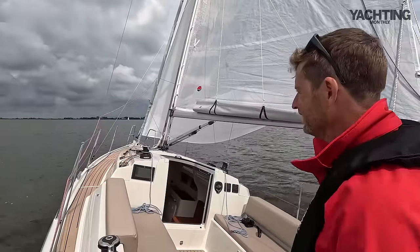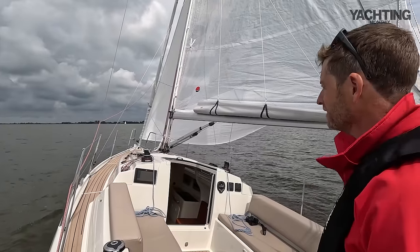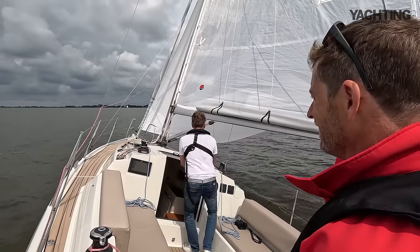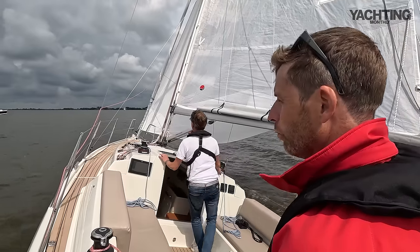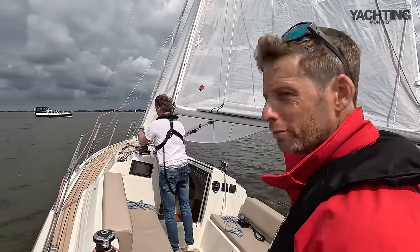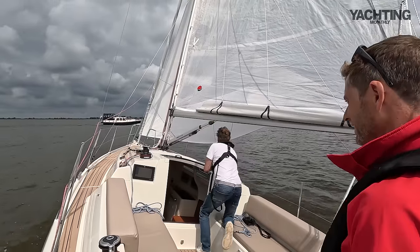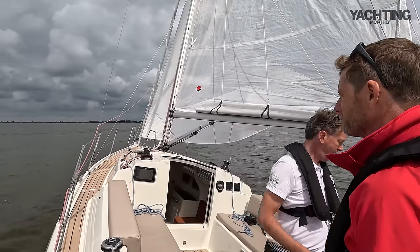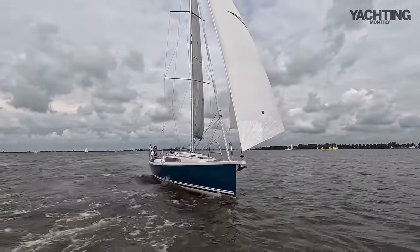We've got the code zero up, set off the little integral bow sprit, and we're doing five and a half to six knots at 60 degrees to the apparent wind. The boat heels to a gust — it's reasonably narrow on the waterline, so slightly less form stability than the really big wide boats these days, but you get better windward performance for that. Now we're doing six to six and a half knots in maybe eight to ten knots of true wind — really nice performance, just light and lovely, slipping along with the wake barely making any noise.